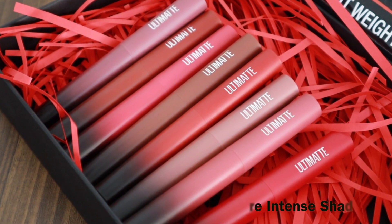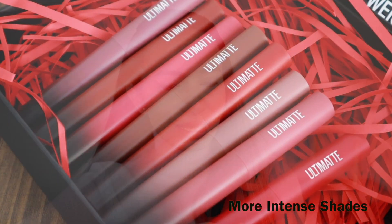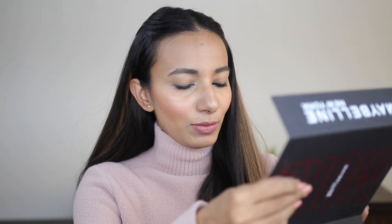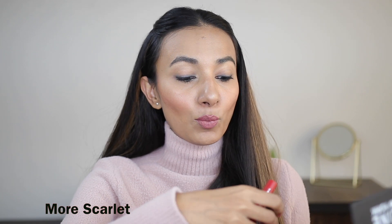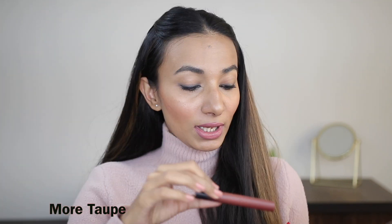Lipstick launches really excite me. And here we have 8 new launch More Intense Shades. Out of these, I think I am very eager to try more Scarlet, more Taupe, and more Mauve.